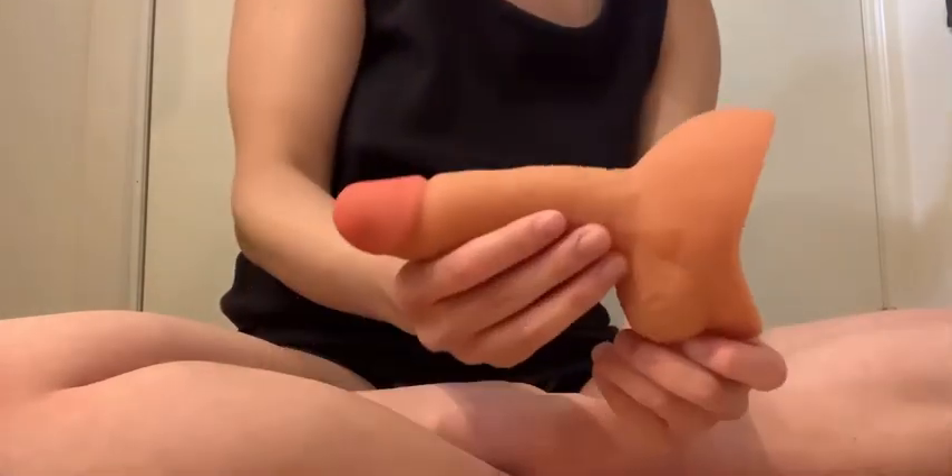It kind of reminds me of the Squire from Axelom — even the texture feels the same, and it even kind of smells the same as well.